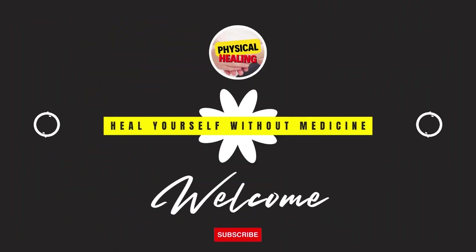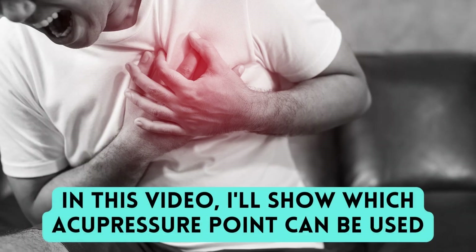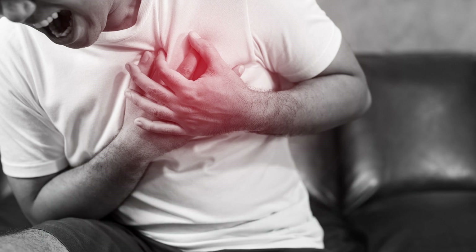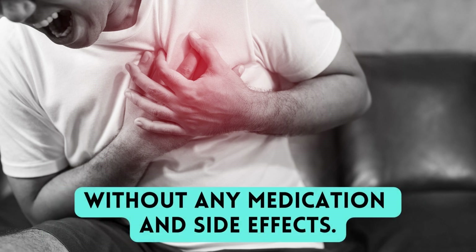Hello and welcome to all my lovely viewers. Hope you're all keeping well and safe. In this video, I'll show which acupressure point can be used to treat angina and chest pain at home for free, without any medication and side effects.